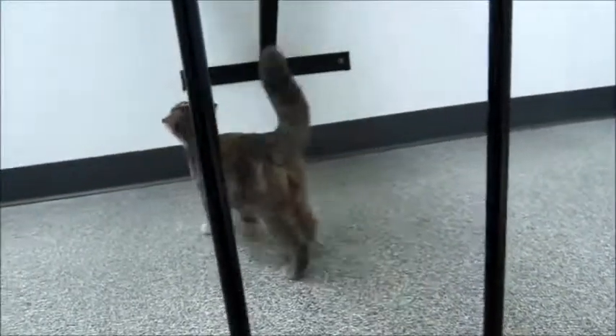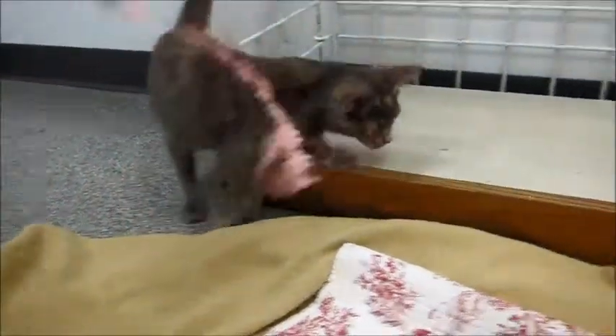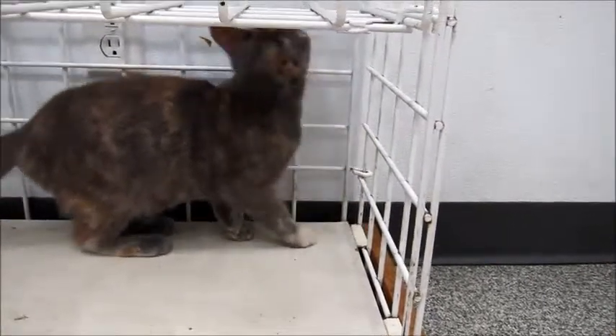They're cute as kittens, but when they grow up you can really see the markings better because they're bigger. Well, I'm going to cut this short because I've got some other kitties to do, but I think you get the idea of how wonderful she is. Come get Gucci! Thanks for watching.